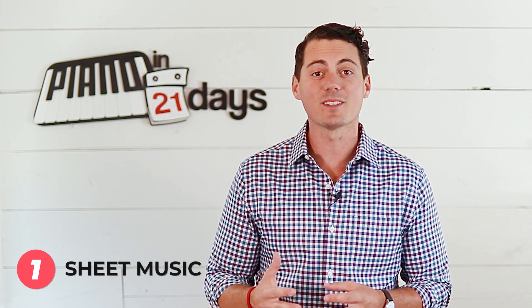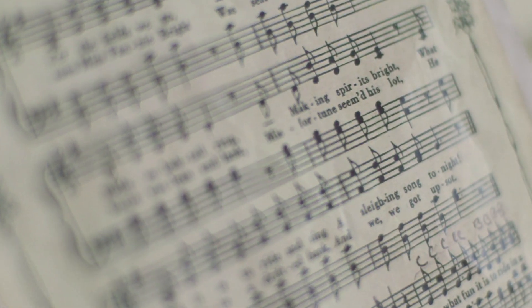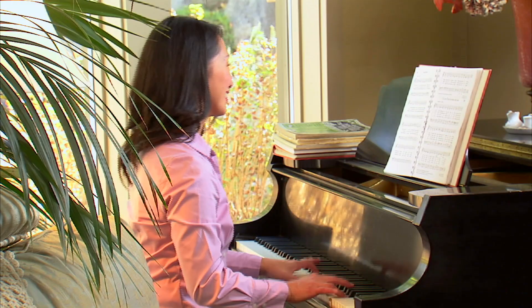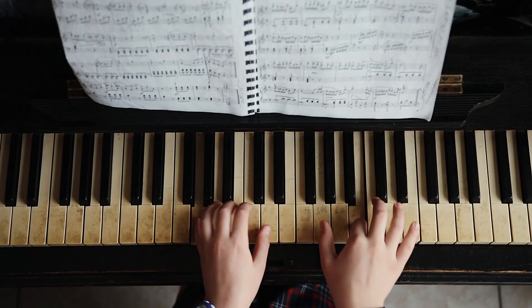This is how I learned to play piano for about 12 years, and as it turns out, it's the least effective way for me personally to learn songs. Once you finally learn a song through sheet music it is pretty cool, but for me the pain to get there just wasn't worth it.